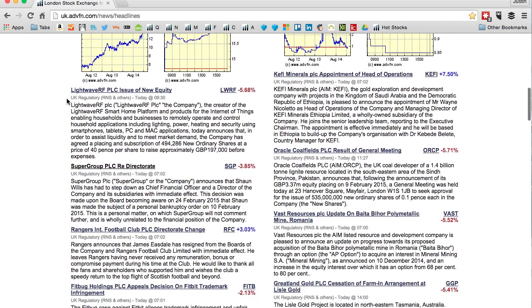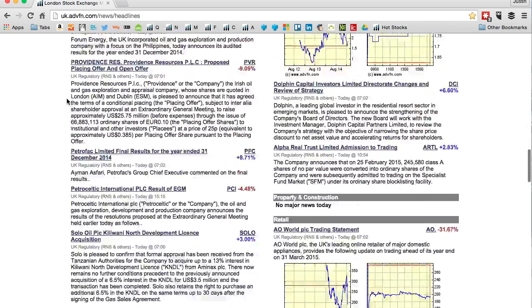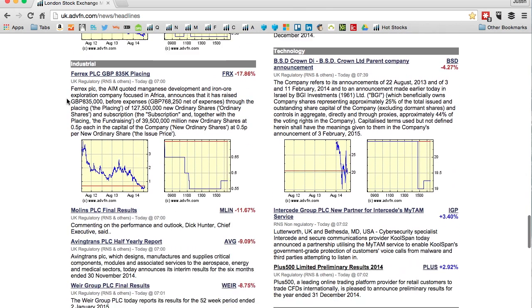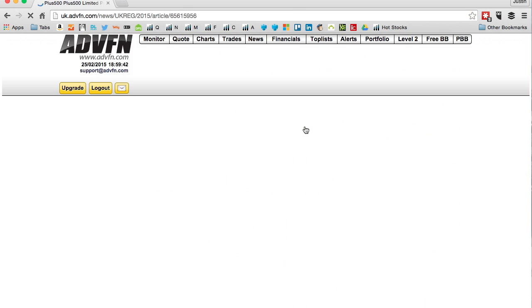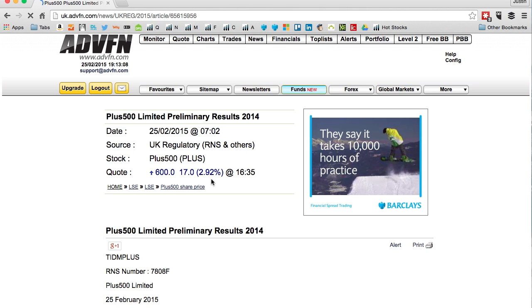It's also broken into sectors like mining and consumer. Reading is hard work when you have to go through a lot of waffle to find the true meat of a report. So let's click in here — I've clicked onto the Plus 500 company, and they're up by nearly 3% today.